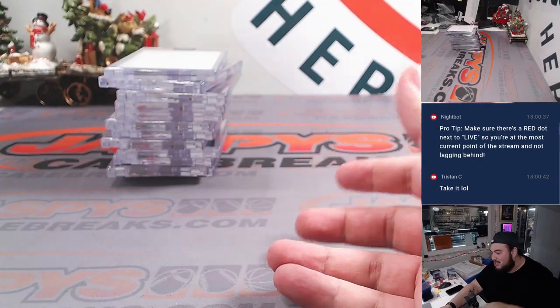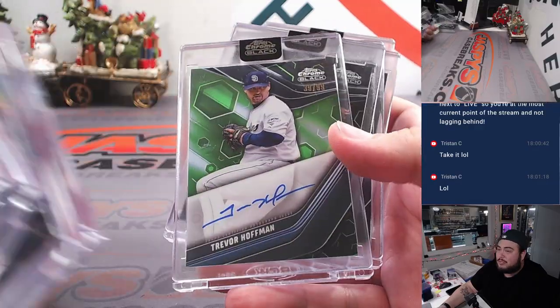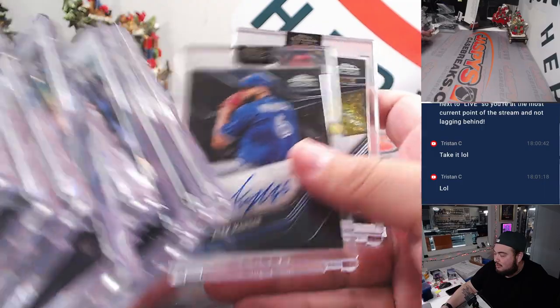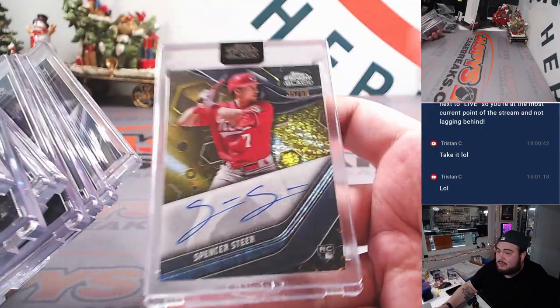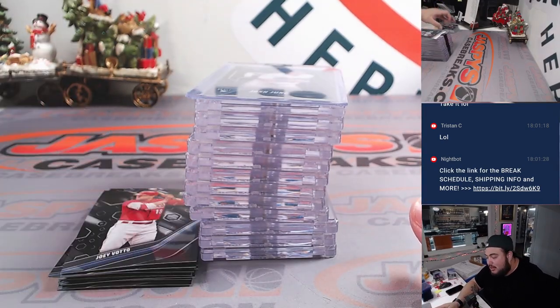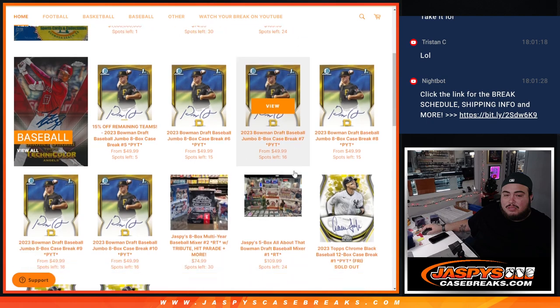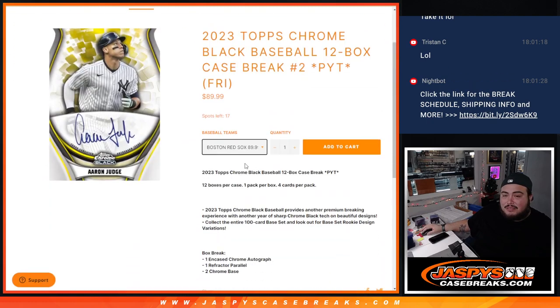So a little bit more vet-heavy than anything, but some good colors here. Obviously every case will be different, but Spencer Steer out of 50 was a nice one. So there you go folks — the next one is in the store. I'd love to run it back. It's a nice fun product and most of the teams are pretty affordable, not spending too much or taking a huge risk. Number two is in the store, down to 17 spots left. Some teams as little as $20-$25 — go take those spots and we can get this going. JaspysCaseBreak.com.